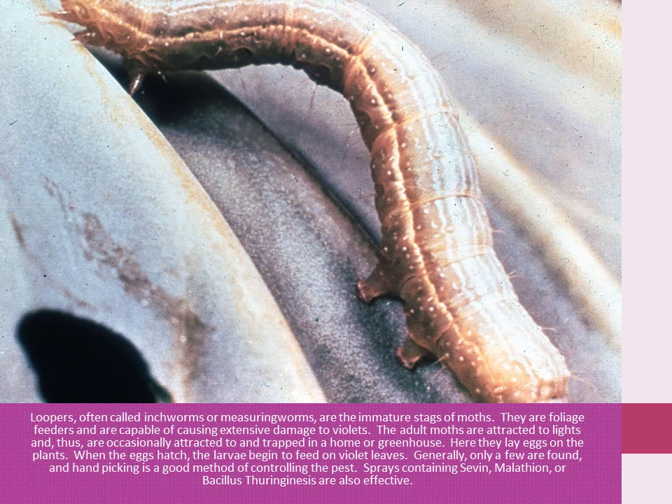Loopers, often called inchworms or measuring worms, are the immature stages of moths. They are foliage feeders and are capable of causing extensive damage to violets. The adult moths are attracted to light and thus are occasionally attracted to and tracked into a home or greenhouse. Here they lay eggs on the plants. When the eggs hatch, the larvae begin to feed on violet leaves. Generally, only a few are found and hand-picking is a good method of controlling the pest.